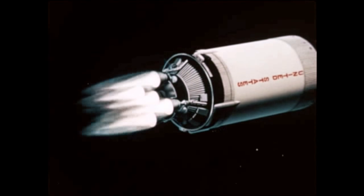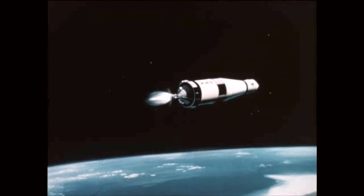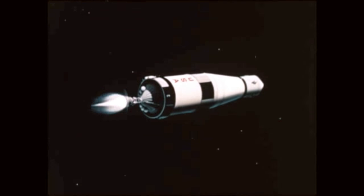lines, and electronic packages, were not exceeded. Both first and second burns of the S-IVB stage were successful. All guidance and control performances were as expected during second burn, with the stage being placed on the proper trajectory.